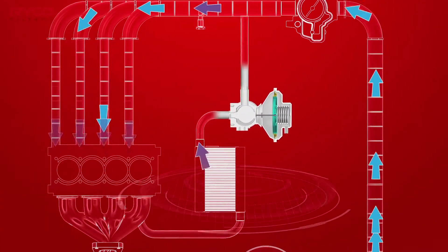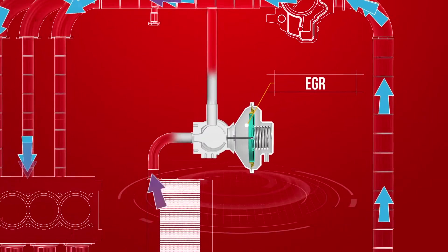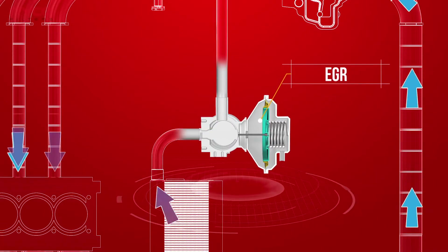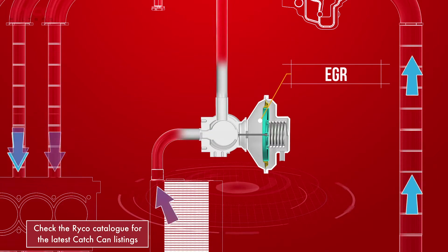The majority of diesel vehicles on our roads are fitted with a device called an EGR valve, which controls NOx emissions by lowering the combustion temperatures through recirculation of a small quantity of inert exhaust gas.